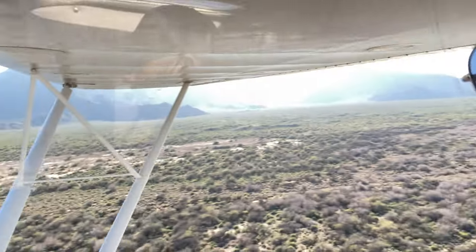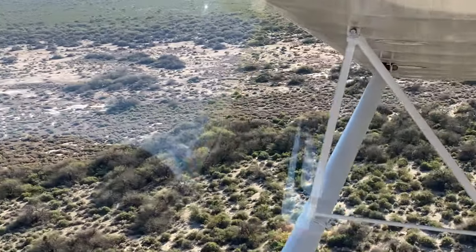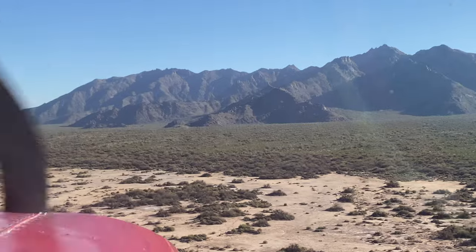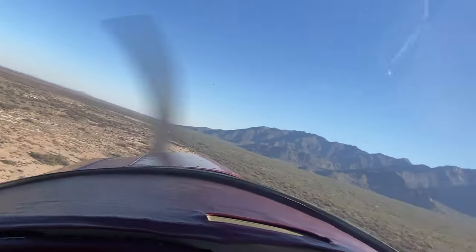I'm flying, guys. We're watching! It's so much fun!